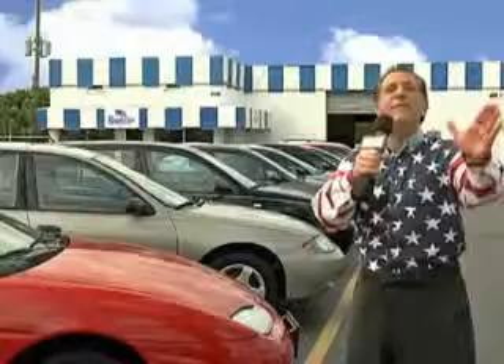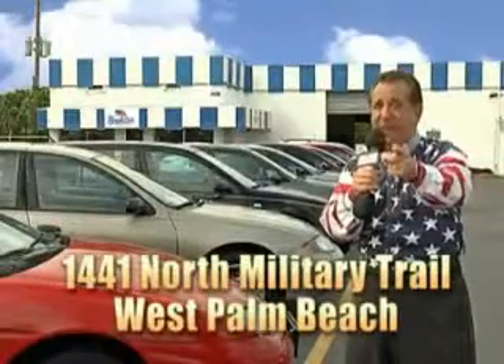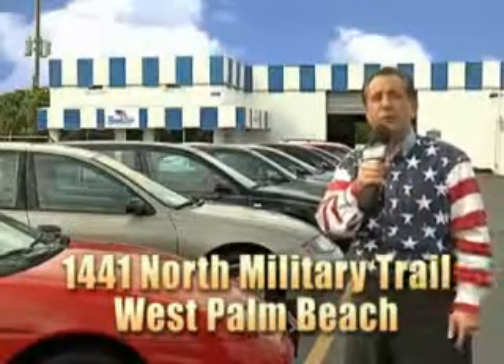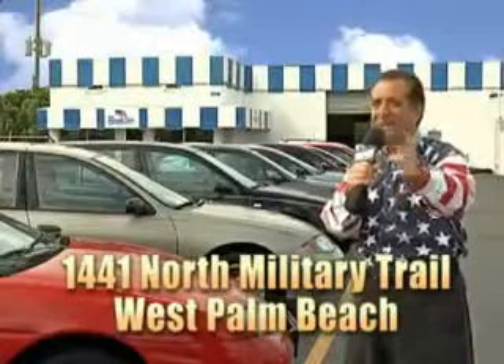And we don't care if you have no credit or even bad credit. We're going to finance it right here at Beach Cars so you can drive it home today. That's Beach Cars, 1441 North Military Trail between Okeechobee and Belvedere right here in West Palm Beach.